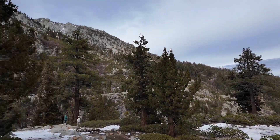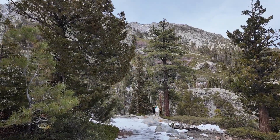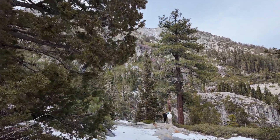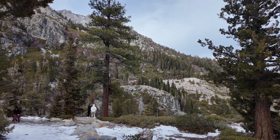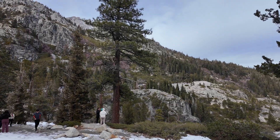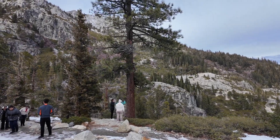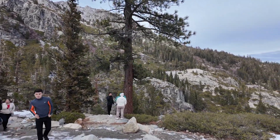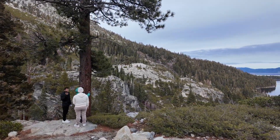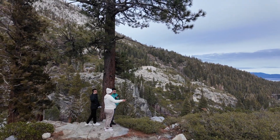Yeah, it's really beautiful here. The waterfall should be somewhere there. I almost slipped again — that's the second time — so you have to be mindful.